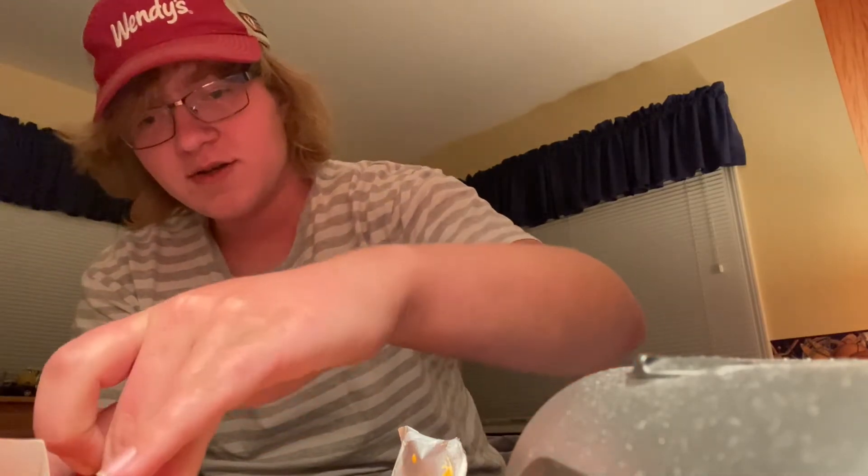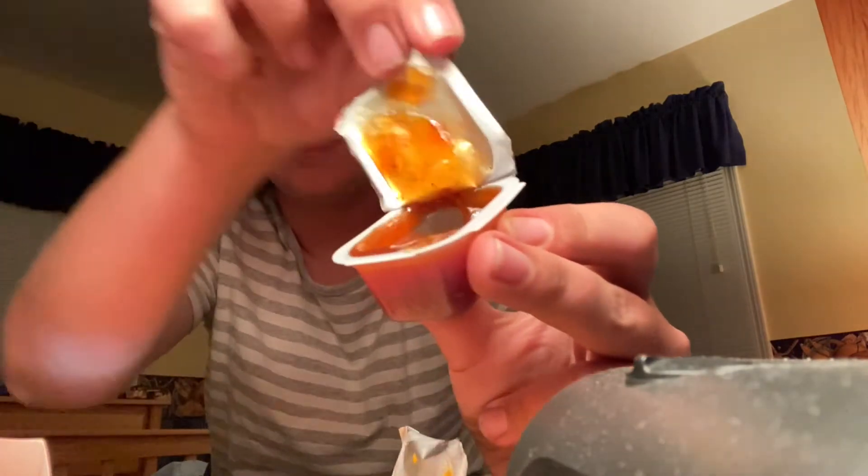All right, next up is the barbecue sauce — that's what it looks like. This barbecue sauce is kind of my default, my go-to when I order nuggets. And it's good, it's really good. I'd say — because I've had McDonald's barbecue sauce before — this is better than McDonald's, not just because I work here, but it's sweeter than McDonald's, which I like. I think it's good.